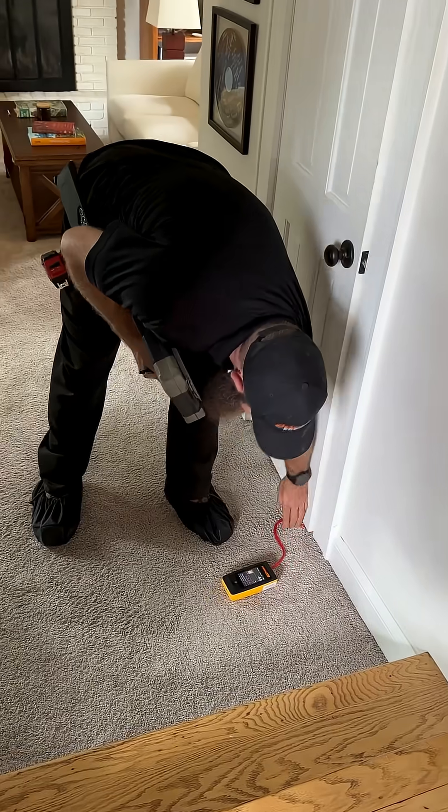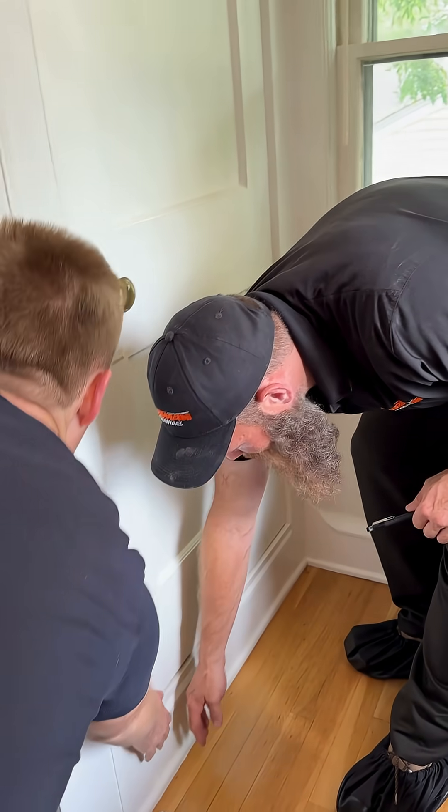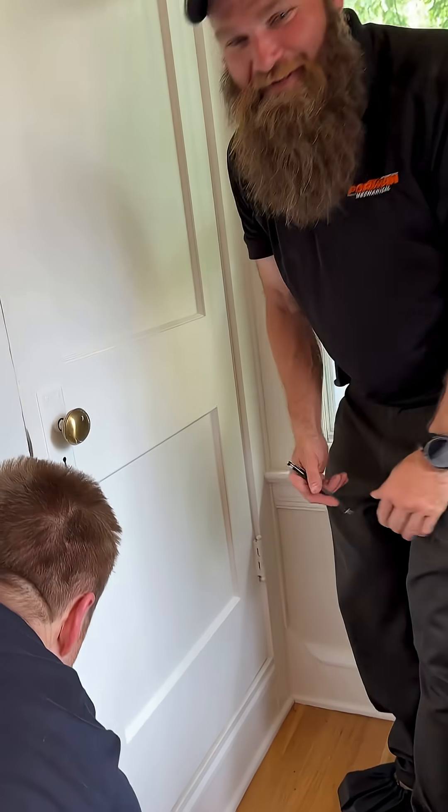HVAC upgrades? Not happening yet. First, we're sealing leaks, upgrading our electrical panel, and DIYing with a caulk gun. If I go all electric today, Tim estimates I'd have about a $2,000 annual heating bill — and that plugging the leaks would drop it to $700.